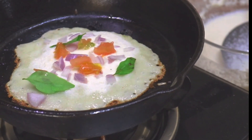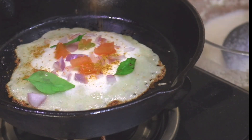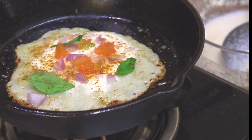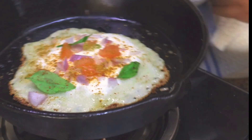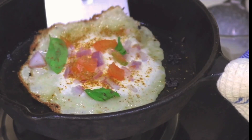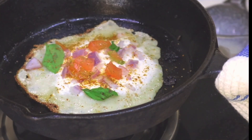If you have never made uttapam before, my one suggestion is to make sure the batter is not very runny or very thick — it should have a medium consistency. Vegetables are always optional; you can also add capsicum. I like using Everest sambar powder, but if you have podi or gunpowder you can sprinkle that too. Flip it and make sure it is cooked from both sides.